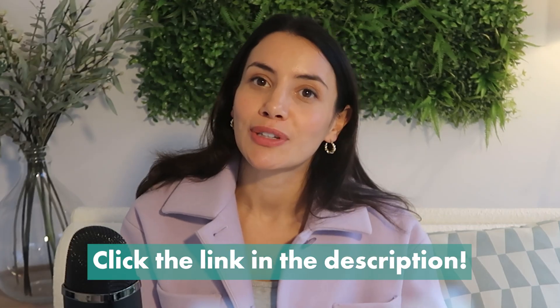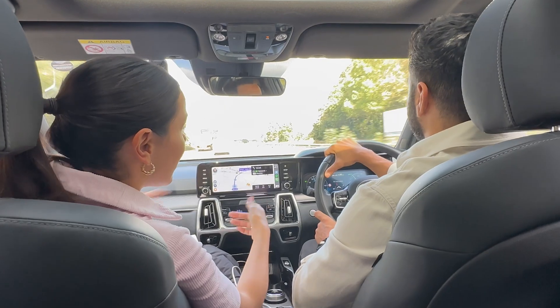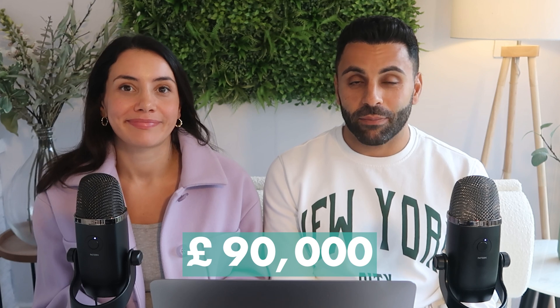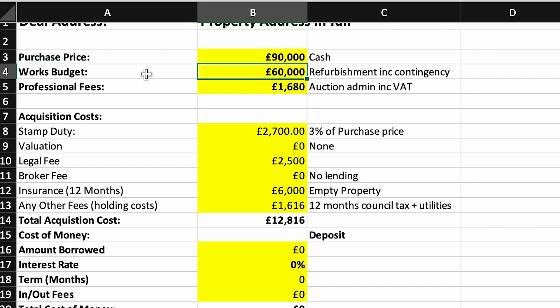That's a little bit of how I use Property Data to analyze a deal — there is an affiliate link in the description where we can both share £150 in credit. Now we've finished looking at the property and we're going to look at the numbers. We've put in a purchase price of £90,000. After talking to our builder and including contingency we're estimating about £60,000 for the refurbishment works.